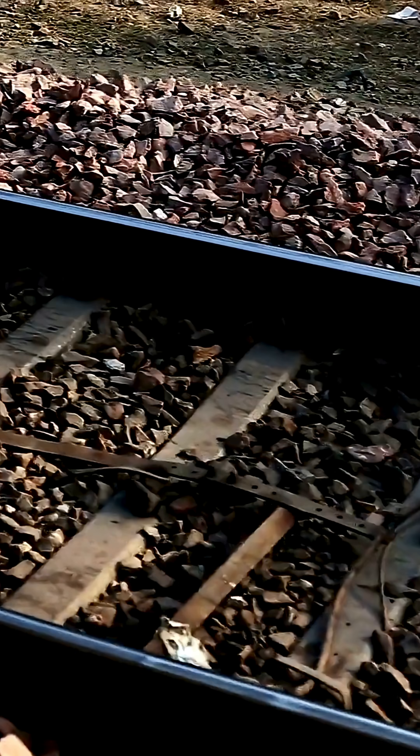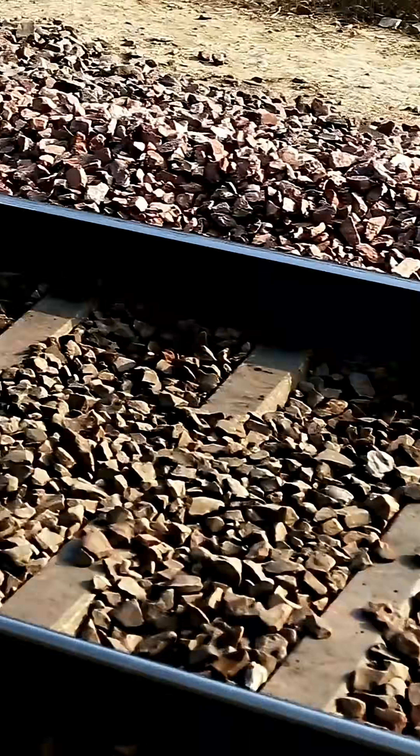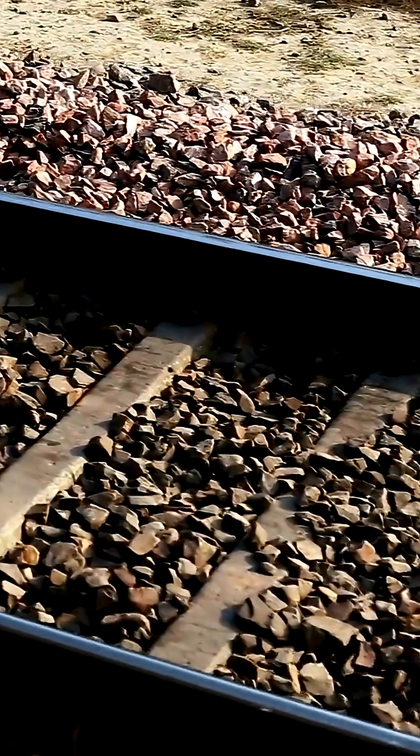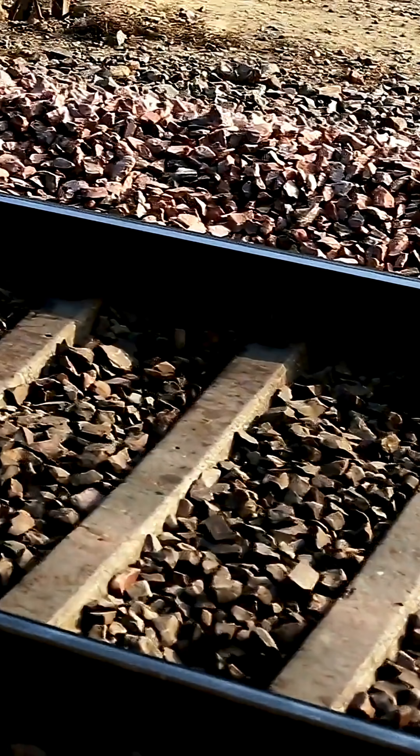Shipping and Installation. Finished rails are loaded onto trains or trucks for delivery to construction sites, where they're laid and fastened to sleepers/ties.